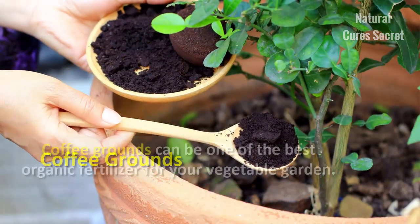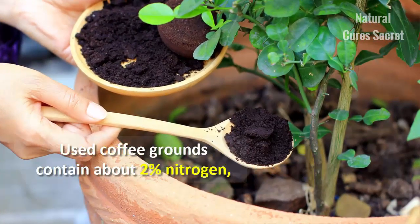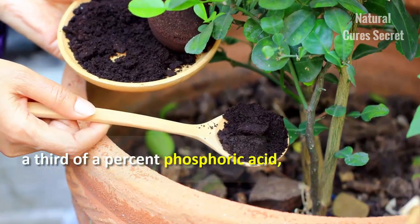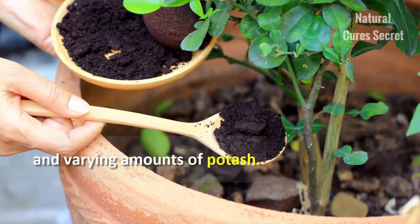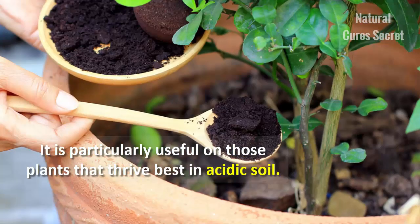Coffee grounds. Coffee grounds can be one of the best organic fertilizers for your vegetable garden. Used coffee grounds contain about 2% nitrogen, a third of a percent phosphoric acid, and varying amounts of potash.